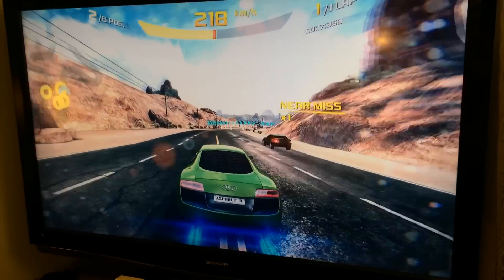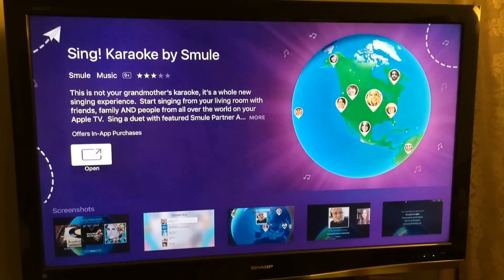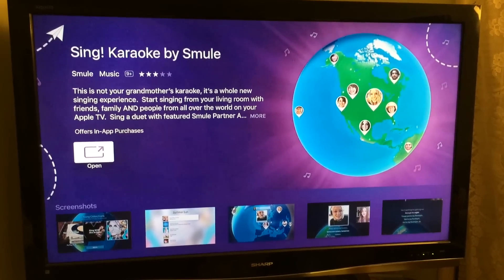So you get essentially a lot of the same apps that you would get on your iPad or iPhone on here. And you can do karaoke with people all over the world as well.